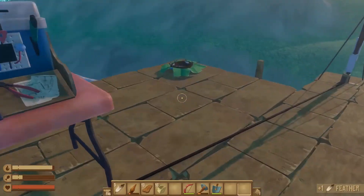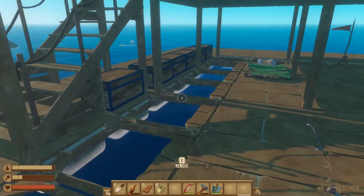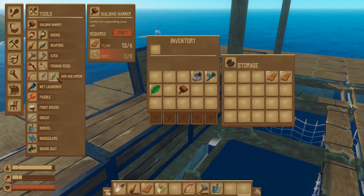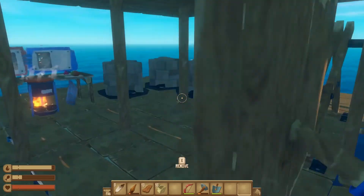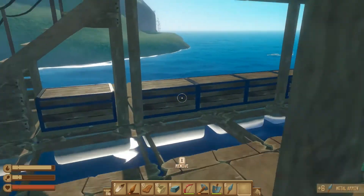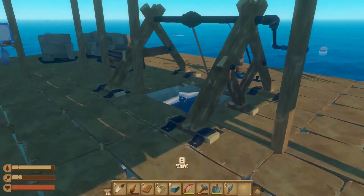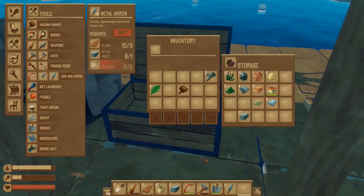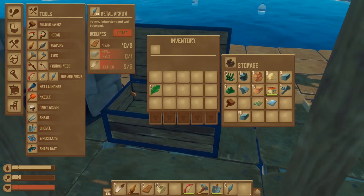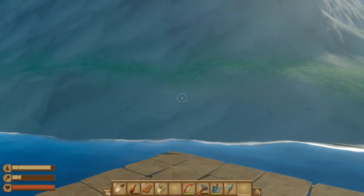We've got one feather there, three feathers there — so we've got enough to make six arrows, though I guess just one set. Oh, we've got a little bit of metal too. Put the metal ingots away, put the bolts away, put my hammer in there. Alright, I think I'm going to go explore and hunt the pufffish.